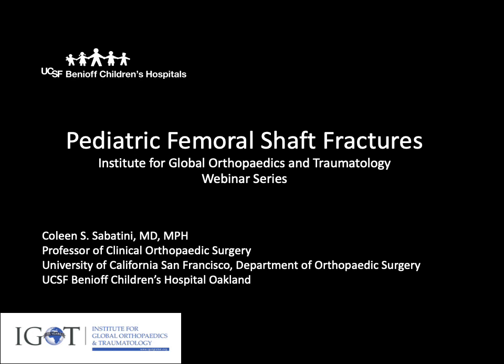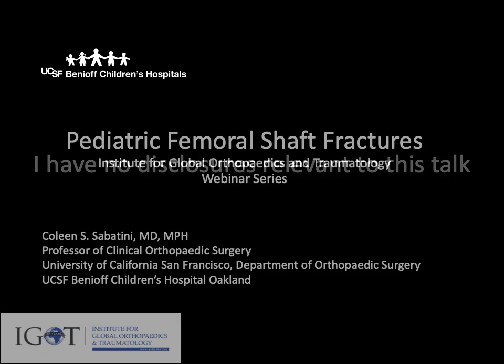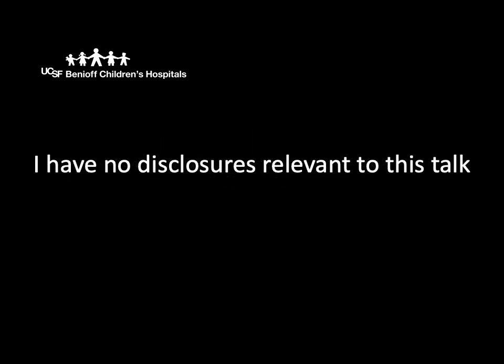I'm a professor of clinical orthopedic surgery at the University of California, San Francisco, Department of Orthopedic Surgery, and work as a pediatric orthopedic surgeon at the UCSF Benioff Children's Hospital, Oakland. I also work with the UCSF Institute for Global Orthopedics and Traumatology. I have no financial disclosures relevant to this talk.